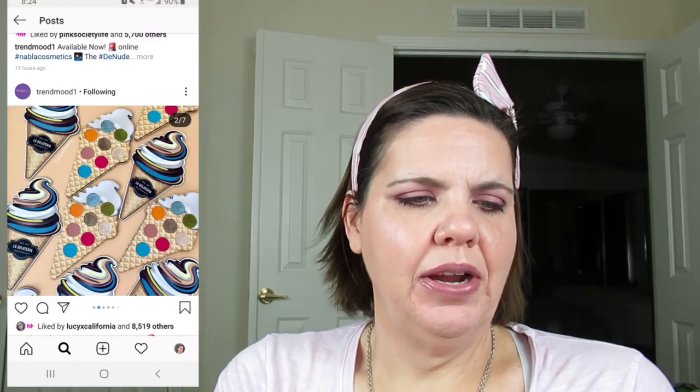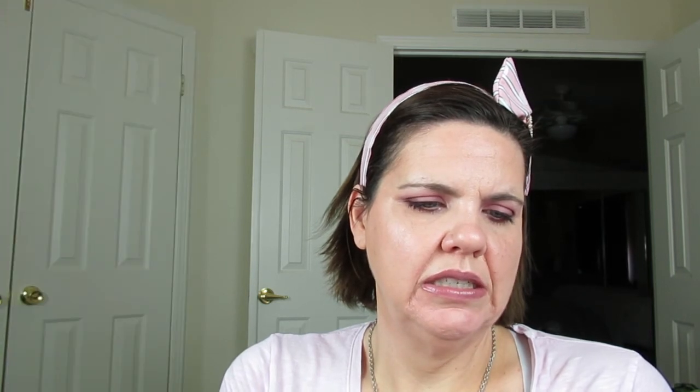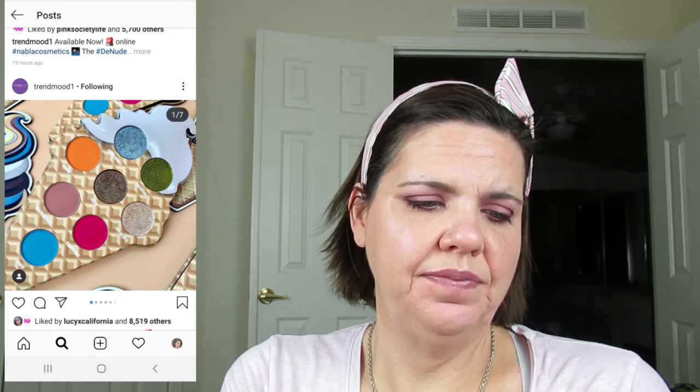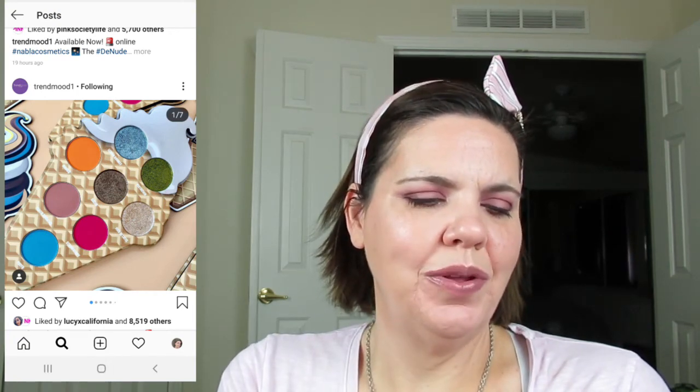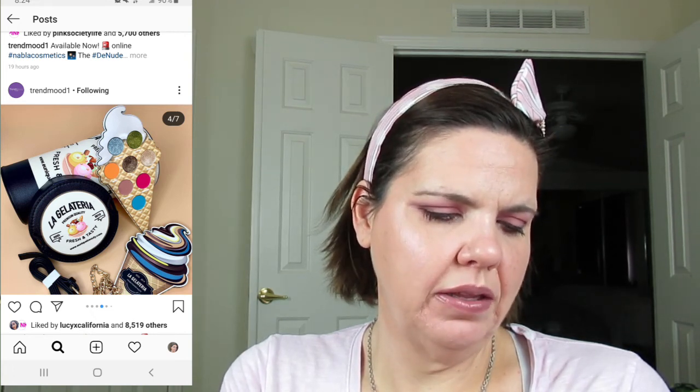Unique Beauty is coming out with an ice cream palette. There's been the taco palette, the burger palette, the pizza palette — and now this. It's 49 pounds 99 cents, and that includes a bag as well as the palette. It doesn't say what the palette costs by itself. I'll definitely just pass on that.